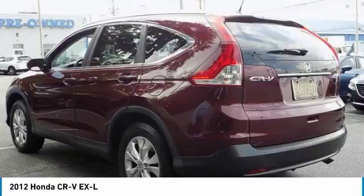Steering wheel audio controls, Bluetooth, leather-wrapped steering wheel, power steering, and adjustable steering wheel. Come take a test drive today.